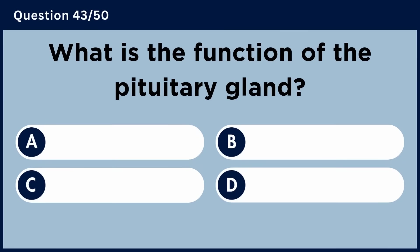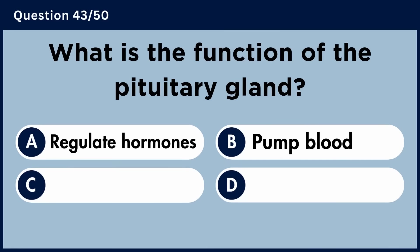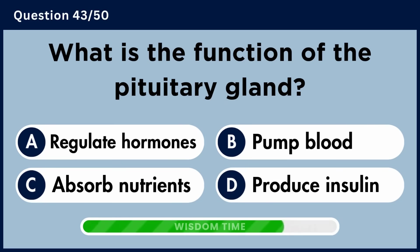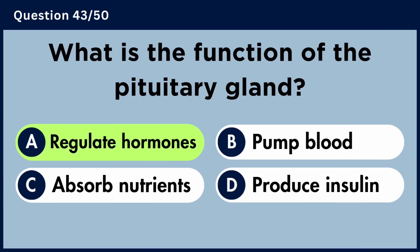What is the function of the pituitary gland? Answer A: Regulate hormones.